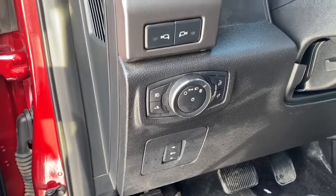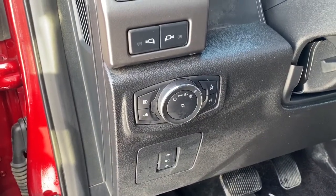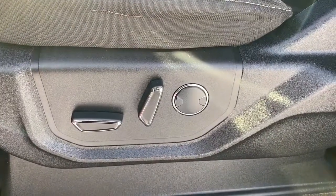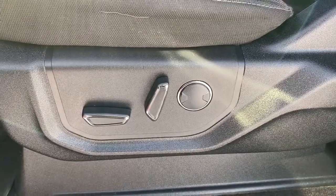To the left of the steering wheel, we've got the power adjustable foot pedal button as well as some interior light buttons. Here we have the power adjustable driver's seat with lumbar support.